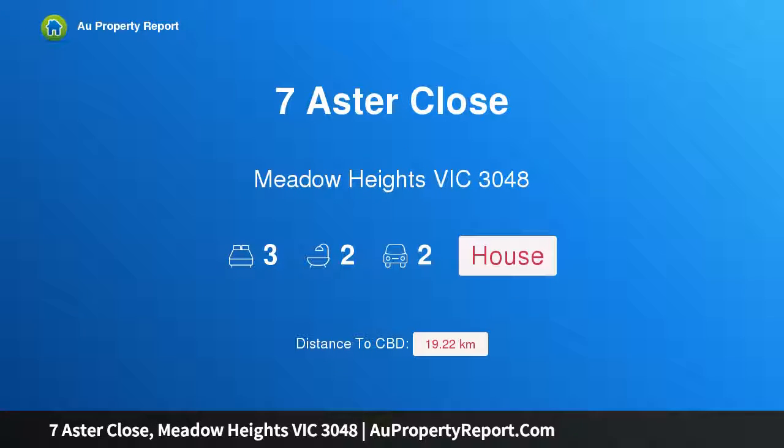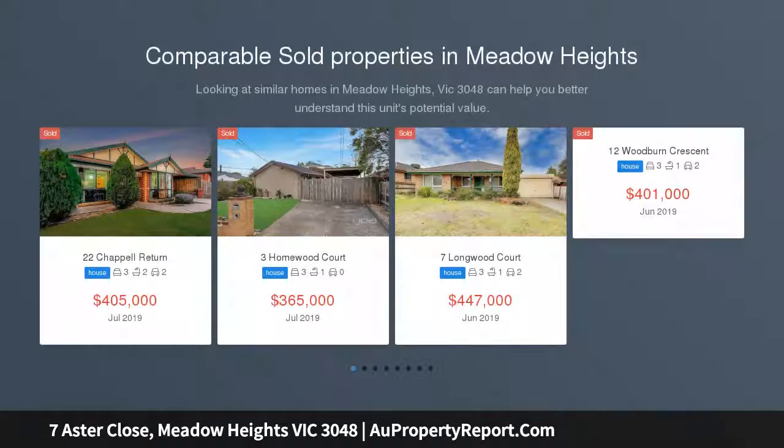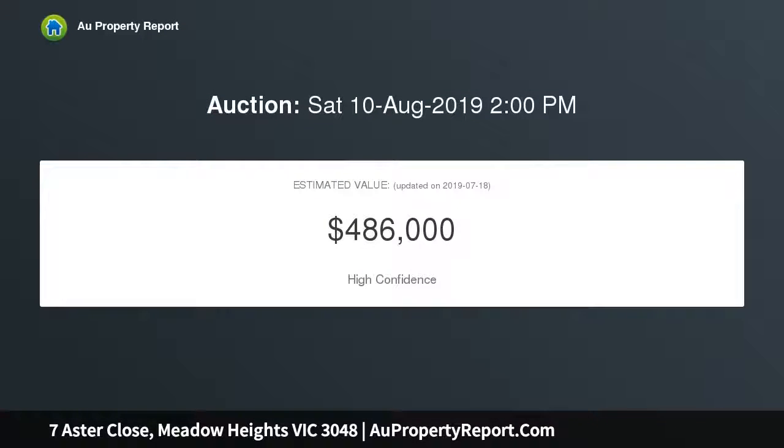Hi, I am glad to introduce Property 7 Aster Close, Meadow Heights Victoria 3048. Perfect beginner. Not often does an opportunity like this arise to purchase an affordable home in a great location, ideally located within close proximity to schools, shops and public transport. This home is sure to tick all the boxes for both first home buyers and investors.